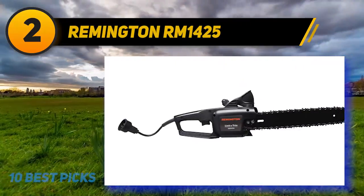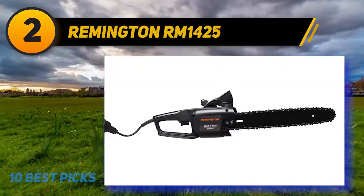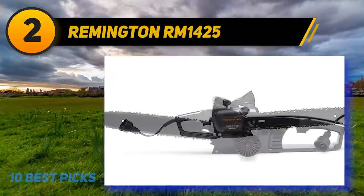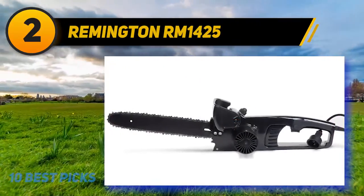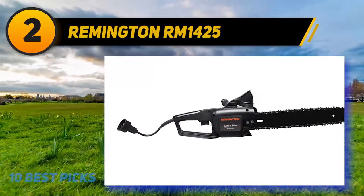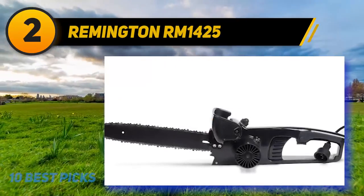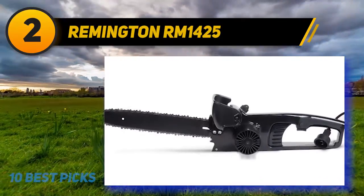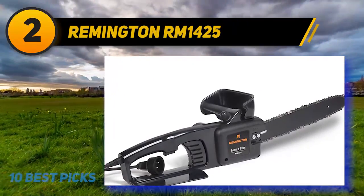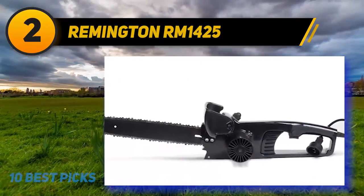Coming in at number two: the Remington RM 1425. Not to be confused with the firearms manufacturer, Remington Tools produces an array of equipment for homeowners and professionals, including chainsaws like the RM 1425 — a capable saw with a large enough bar to get through limbs up to 12 inches in diameter. While electric chainsaws provide unlimited power courtesy of a wall socket, some underperform in cutting ability. Remington's chainsaw is optimized for lumber, so you can take out bigger branches with relative ease.